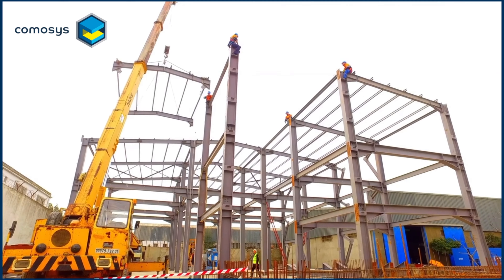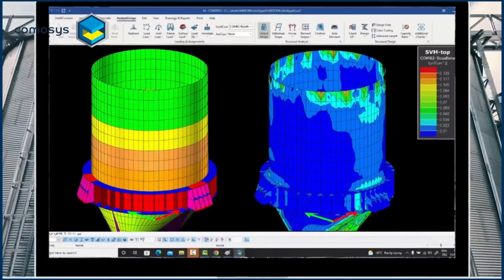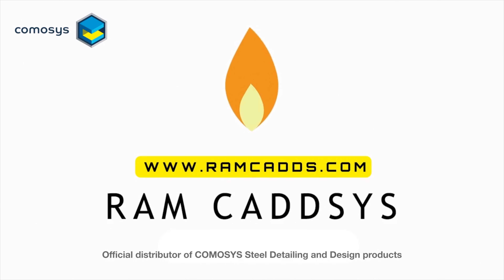Yes, it is all Camosys. Simply Camosys. Simply the best.